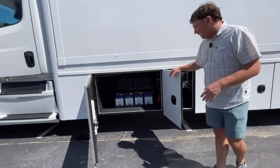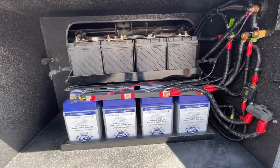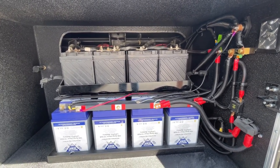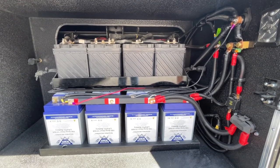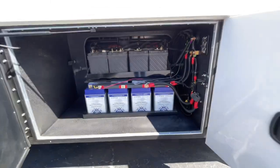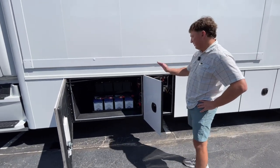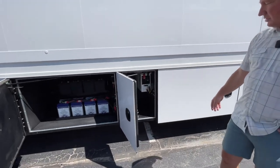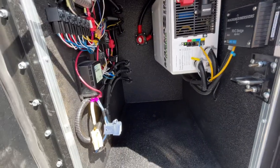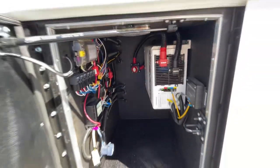We didn't go wild and crazy as far as the batteries — just 400 amp-hour lithiums. We could easily stack more in there. Because the inverter is now configured for lithium, it does have the Victron shunt and the lithium-compatible battery isolator, so it'd be really easy to upgrade this system. Currently this has four 100-watt solar panels up top — standard Go Power — but all that can be upgraded. There's a 3,000-watt Magnum power inverter. We did get them to finally start mounting the inverters on the side of the compartment to give you a little more storage space.